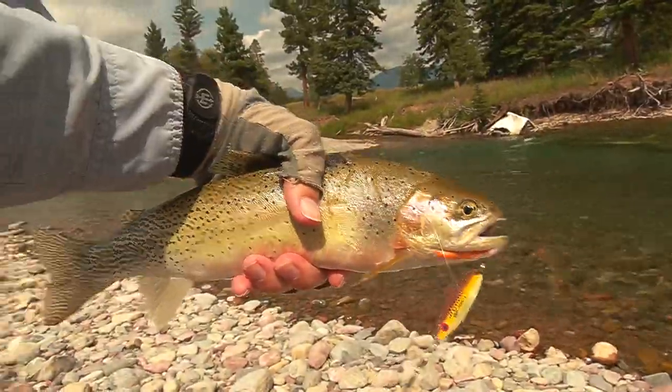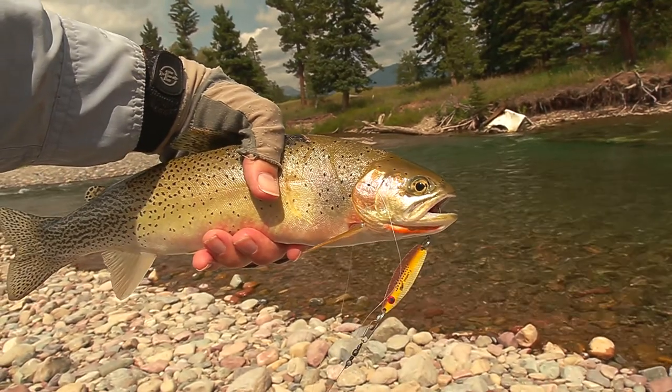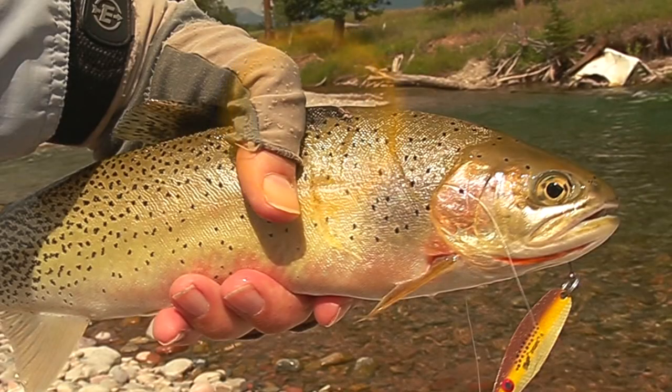13 inches. He fought pretty hard. This trout appears to have survived an attack from a predatory bird.